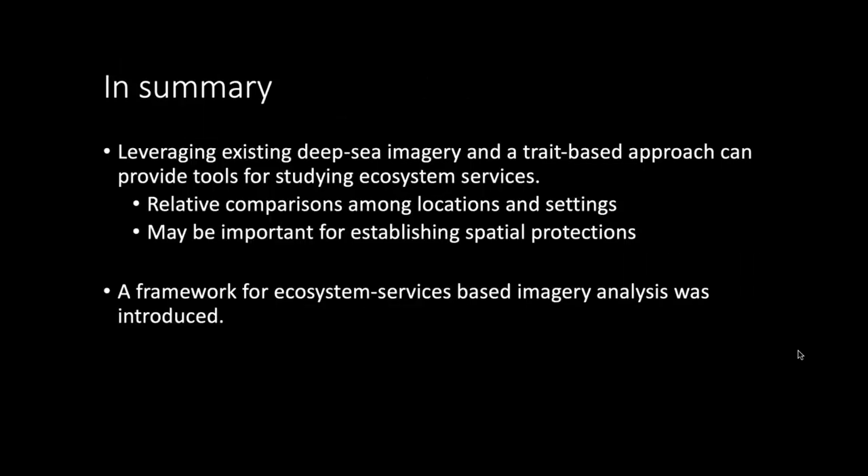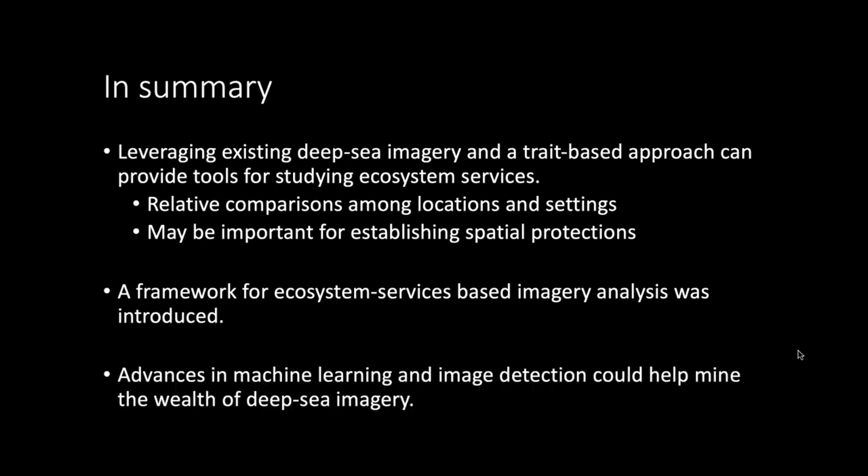In summary, we introduced this framework for ecosystem-based imagery analysis, leveraging existing deep sea imagery and a trait-based tool that already exists to make relative comparisons among locations and different settings. A lot of this data already exists and sits unused in many places. As we develop different approaches to utilizing all this data, advances in machine learning and image detection could really help mine the wealth of deep sea imagery.